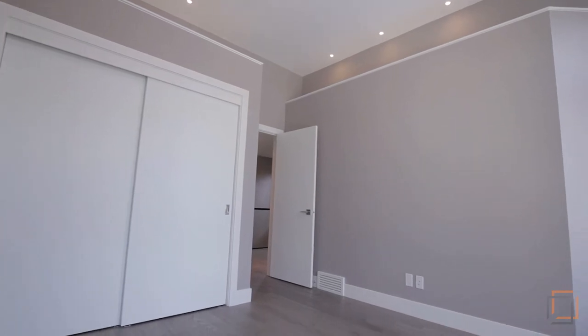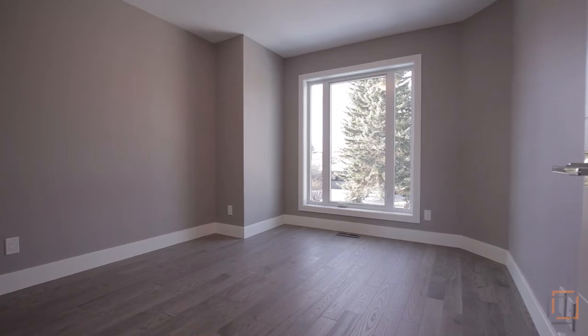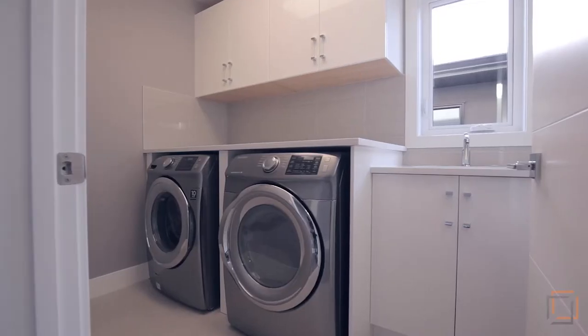This level conveniently has two other bright well-sized bedrooms for your family or guests, a complete full bathroom, as well as the laundry room.